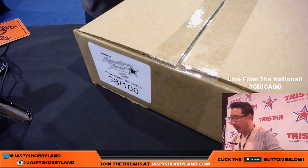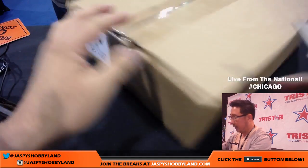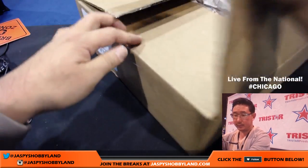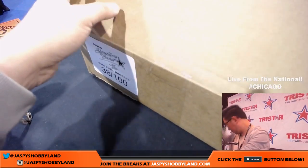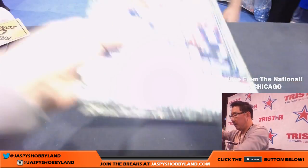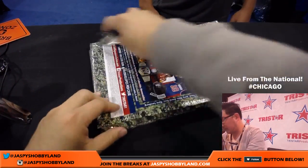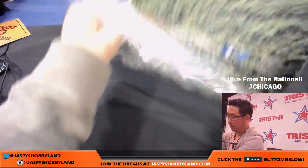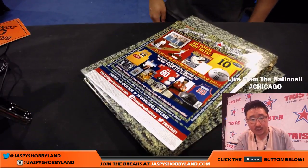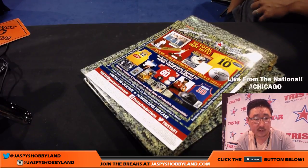Let me pop open this case here and we'll number them, then we'll see who gets what. We'll move this out of the way. Let me adjust the camera really quick — forgot to do that.